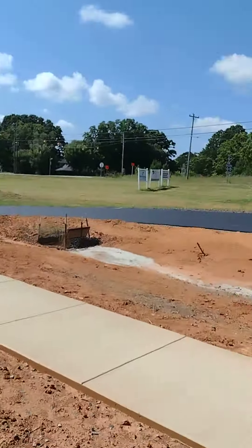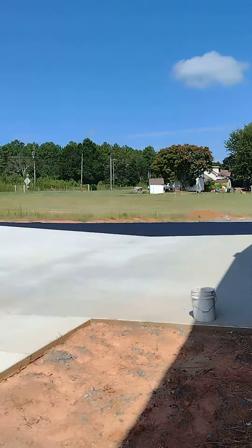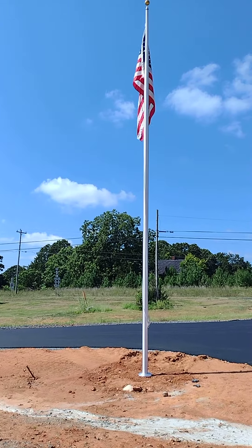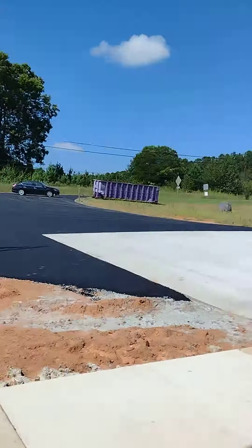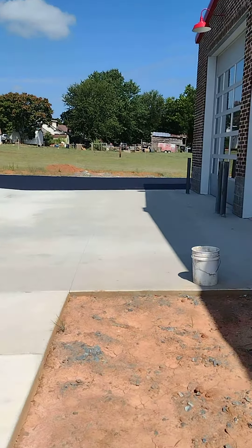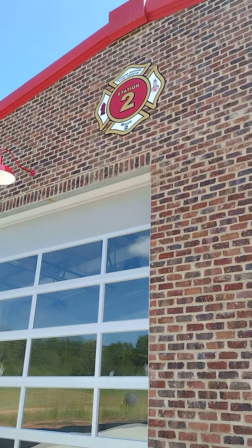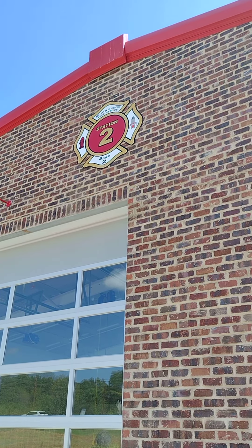This would be a great thing for the community. Here's the view from the front of the station. There's the flagpole. God bless our country. Hope everybody has an amazing day. Just kind of wanted to show you all this. For those that maybe didn't know, this is Northbrook Fire and Rescue Station 2, Base 2.